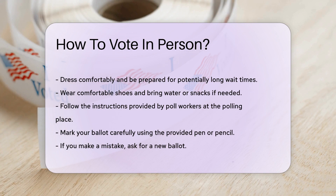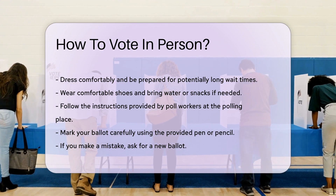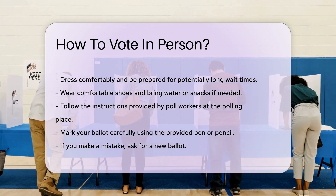Mark your ballot carefully. Use the provided pen or pencil. Follow the instructions to ensure your vote is counted. If you make a mistake, ask for a new ballot.